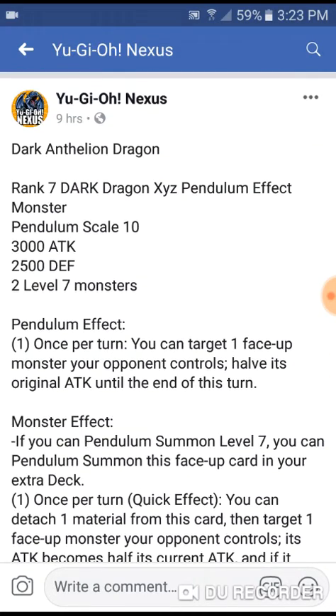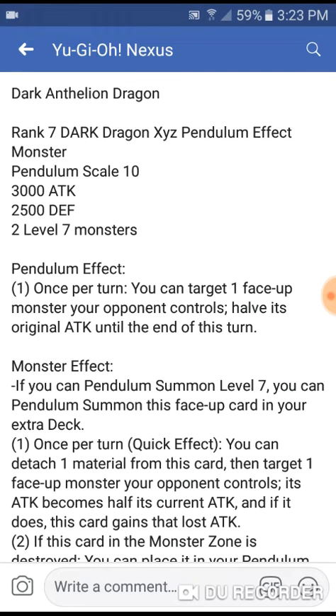Let me go ahead and read off its effects. Its name is Dark Anthelion Dragon. I'm hoping they change that — I'm hoping that's just his Japanese name. But I'm assuming this might be his name; if it is, I'm fine with that.